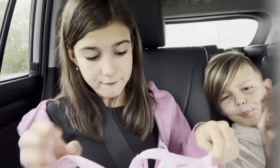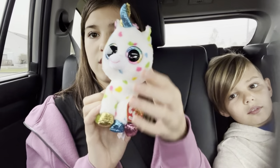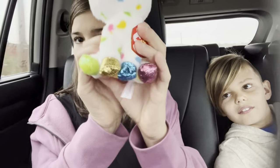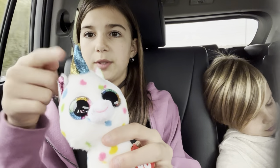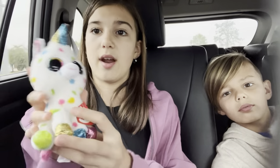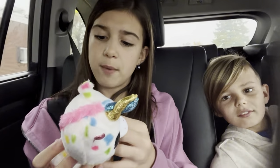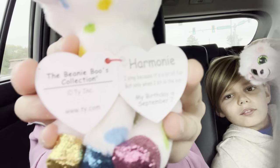Okay, now on to me. The first beanie boo is Harmony — and she is a confetti unicorn. She is so cute. She has gold, blue, green, and pink hooves, and a blue and gold horn. She just looks like a birthday in a beanie boo. Her poem is: I sing because it's a lot of fun, but only when I sit in the sun. And her birthday is September 7th. That's my first beanie boo.